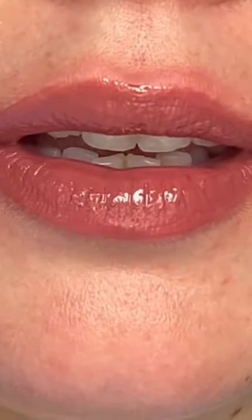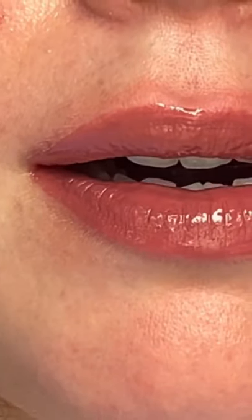The shade Silk — this gloss can hold up on its own. Like you don't need to put a lip liner or anything under it. It looks really good by itself.